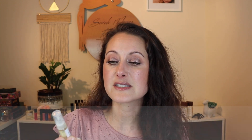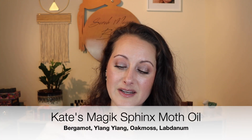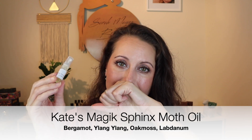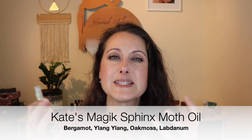Next we've got one from a website called Kate's Magic, and this is called Sphinx Moth Oil. I'm going to put a little bit on my skin so I can smell this. Oh my gosh — this is another one that is so beautiful. This is really warm and spicy.